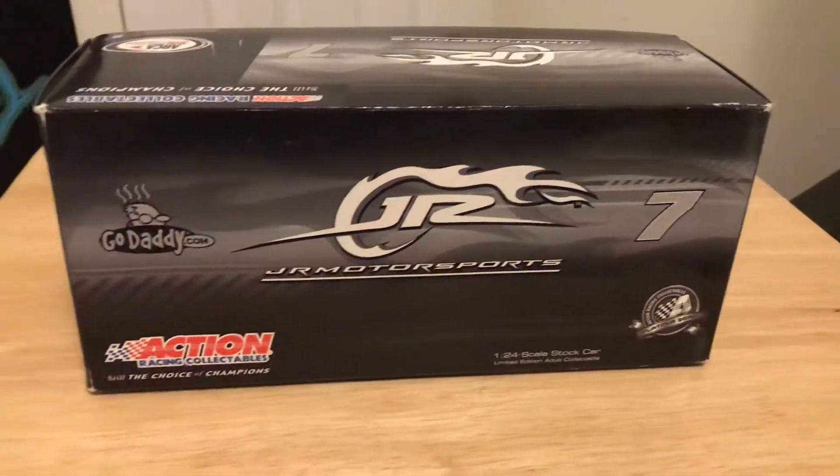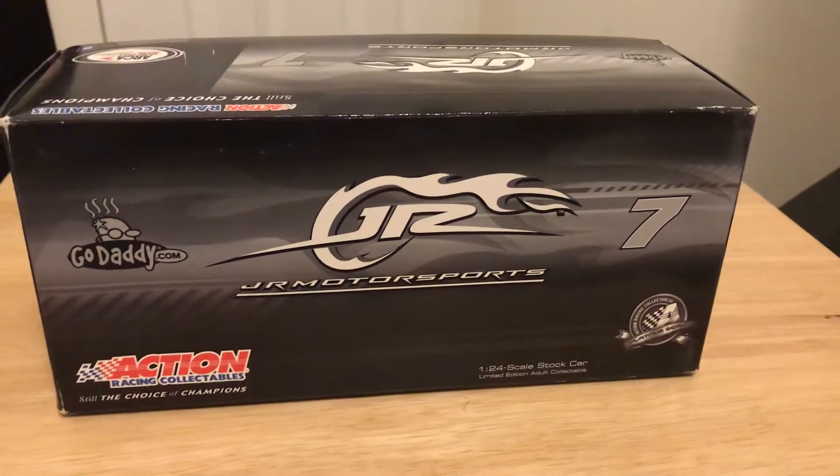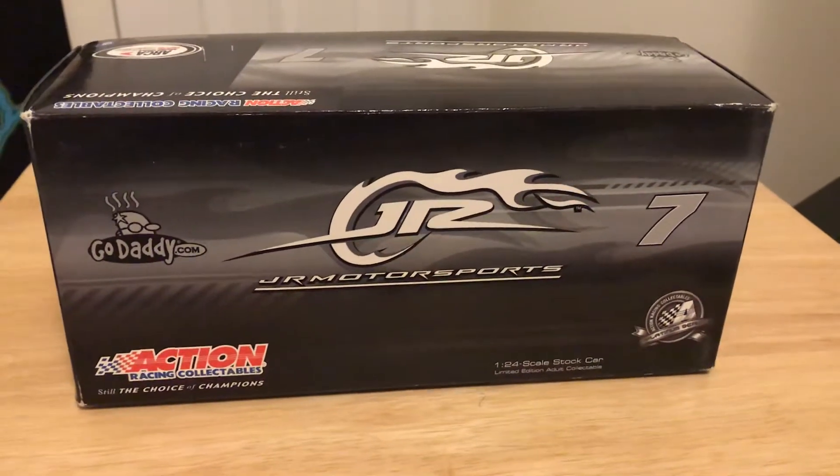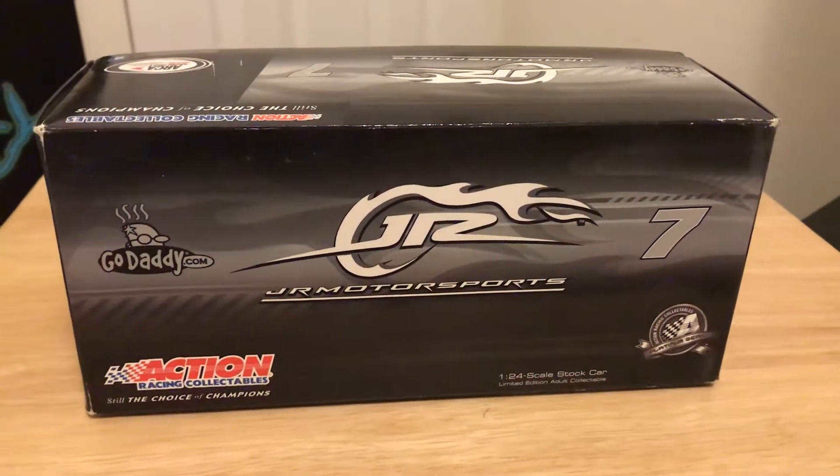Hey guys, team manager H24TJ back again with another podcast review. Today we're going to take a look at Danica Patrick's 2010 number 7 GoDaddy Chevrolet for Junior Motorsports that she drove in her ARCA debut at Daytona in 2010.